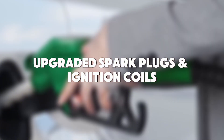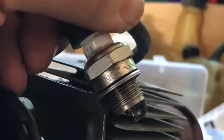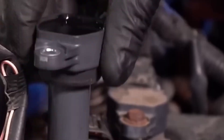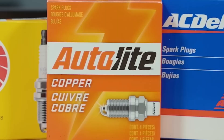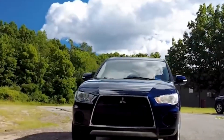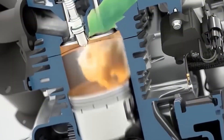Mod number 9: Upgraded Spark Plugs and Ignition Coils. You can have all the air and fuel in the world, but if your spark's weak, you're dead in the water. Upgrading your spark plugs and ignition coils is one of the most overlooked performance mods out there. It makes a difference: cleaner burn, stronger ignition, more efficient combustion, and on tuned engines, it's mandatory.